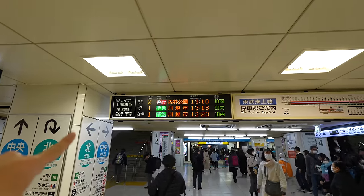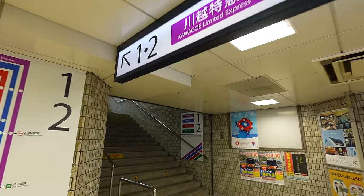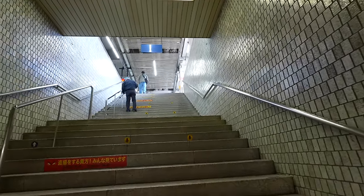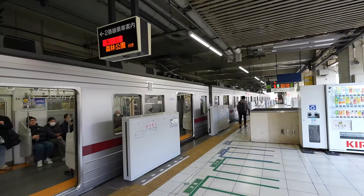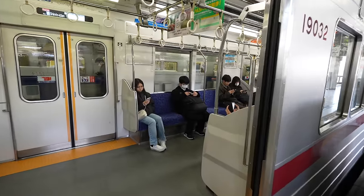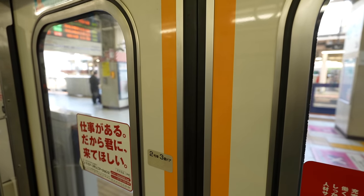Today we are taking the express train so it can go faster. Platform 1 and 2 — this is the platform you need if you are heading to Kawagoe. The train is already here! Hopefully I can find a seat because it will be a long ride.